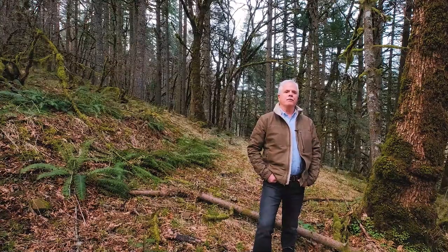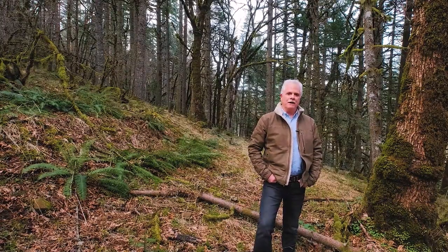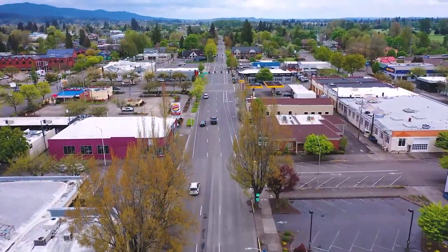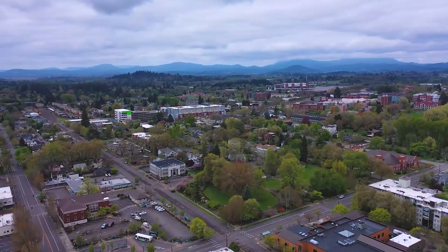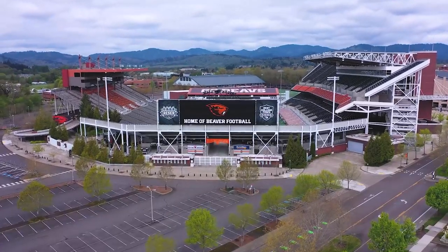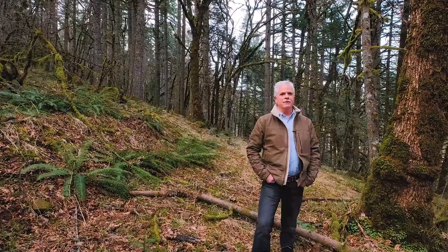Here on Vineyard Mountain, we're just a short drive to Corvallis, where you'll find plenty of restaurants, shopping, grocery stores — everything you need. Also home of the Oregon State Beavers, so go Beavers!